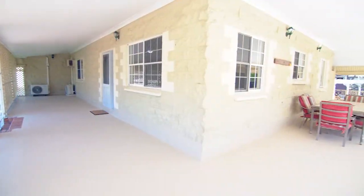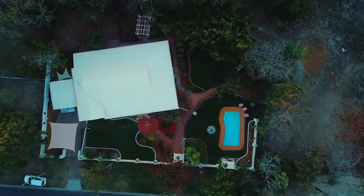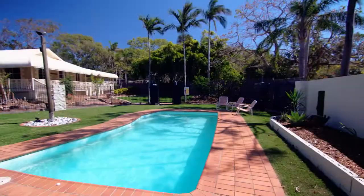paint, new floors and landscaped gardens. Survey the fruit trees on this 1427 square metre block from your spacious wraparound verandah, gazebo, or lounge by the pool.